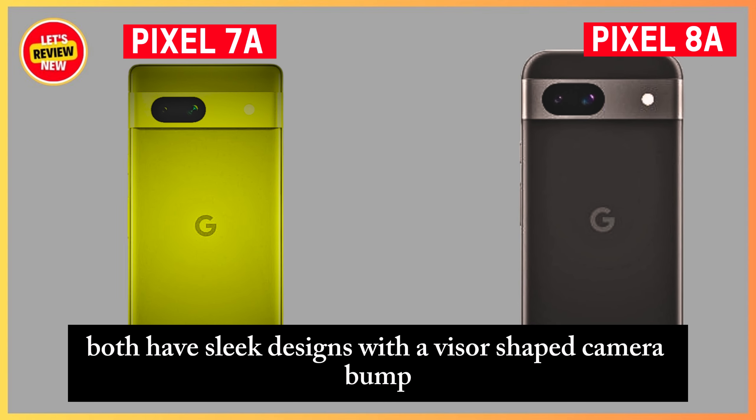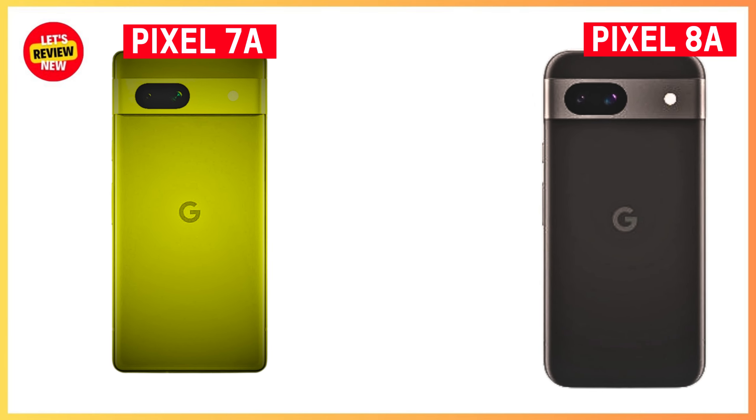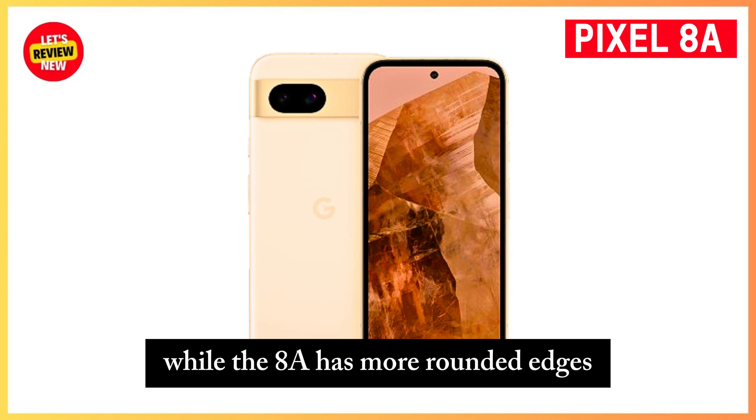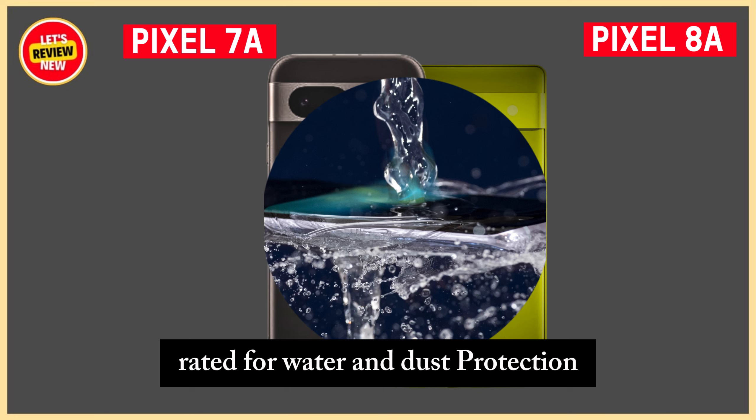Both have sleek designs with a visor-shaped camera bump, plastic back, and aluminum frame. The 7a has sharper corners, while the 8a has more rounded edges. Both are IP67 rated for water and dust protection.